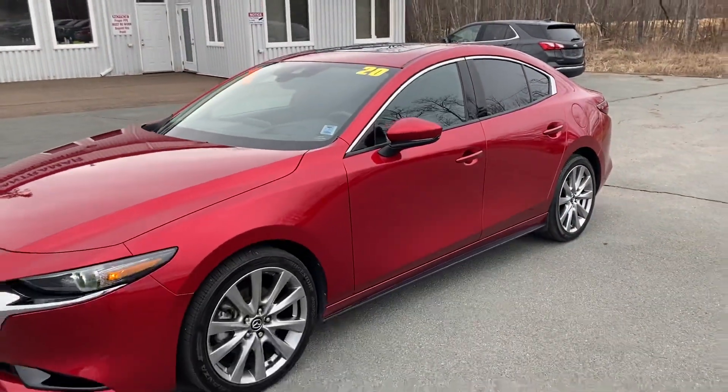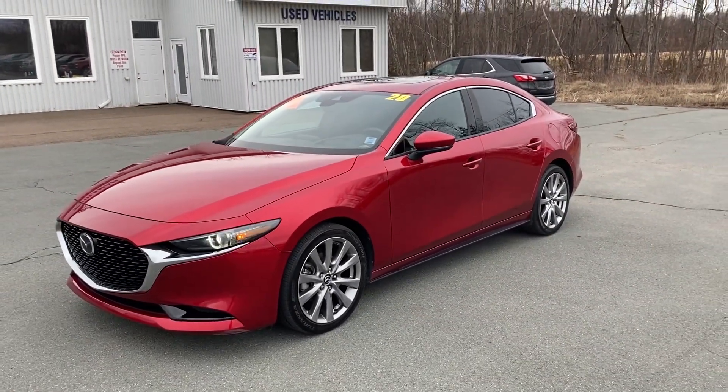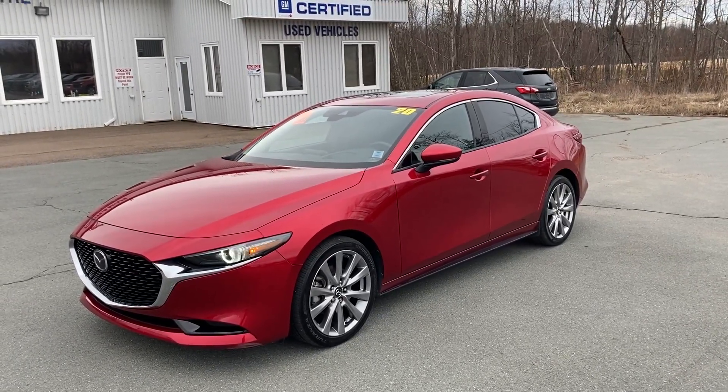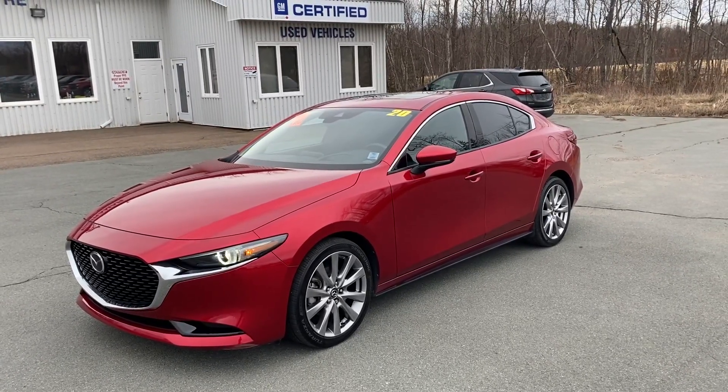For a four-cylinder all-wheel drive, this is a great value. Once again, this is a 2020 Mazda 3 GT — Tanamar Chevon Line. Thanks so much.